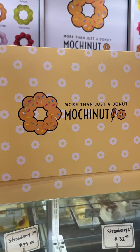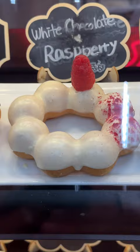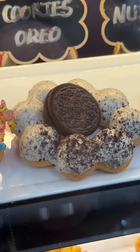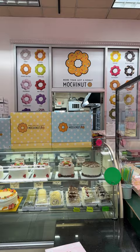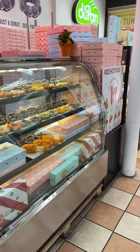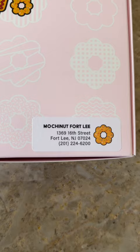Today, we're going to eat at Mochinut. Mochinut or Mochi Donut is a combination of donut and mochi, which is a Japanese sticky rice known for its soft, chewy, and addictive texture. They have over a dozen Mochinut stores here in the US and abroad, but we're going to try the one here in Fort Lee, New Jersey.